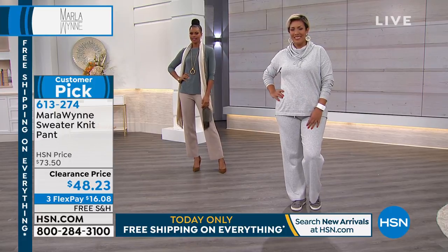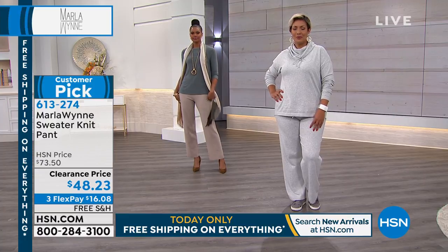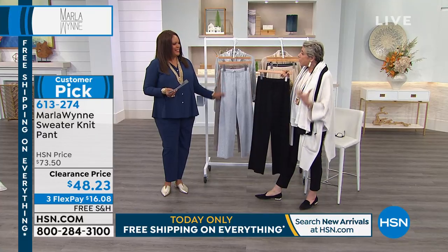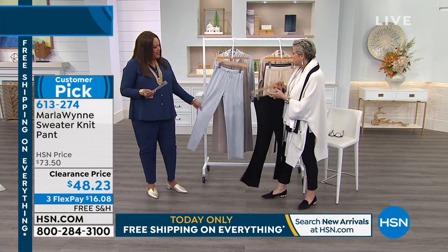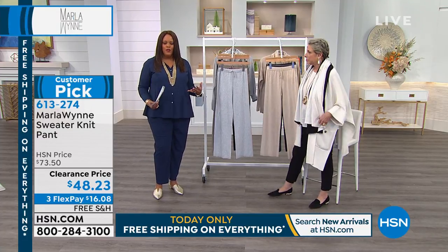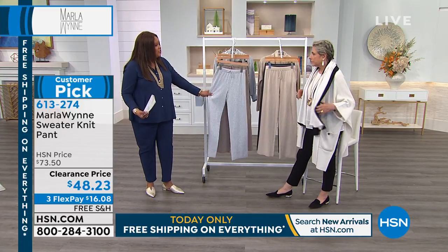We also have the border poncho — can you find the number for that? It's called the border poncho. You can wear it with this; it's also a great sweater knit so you can mix and match with any of your sweaters. I love how cozy these are. You know, 2020 should all be about clothes that work for you, that are comfortable and relaxing.